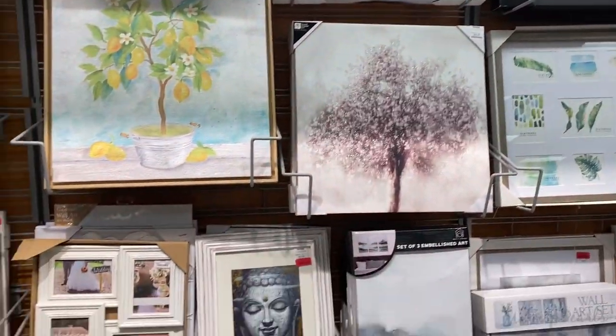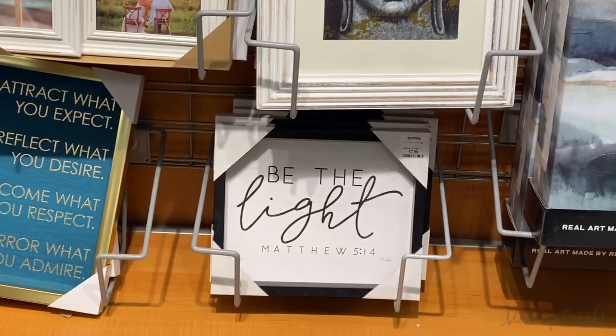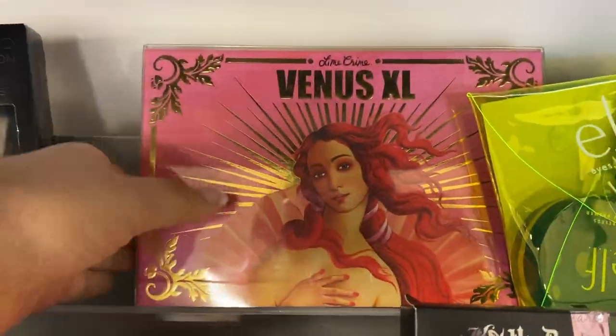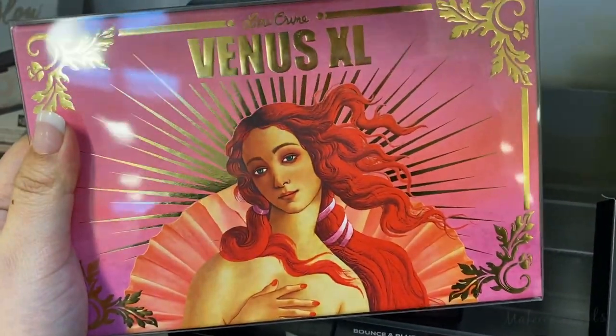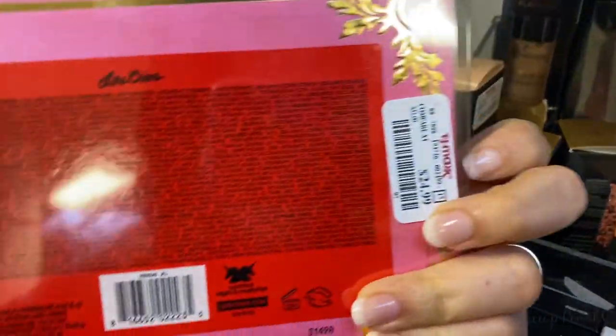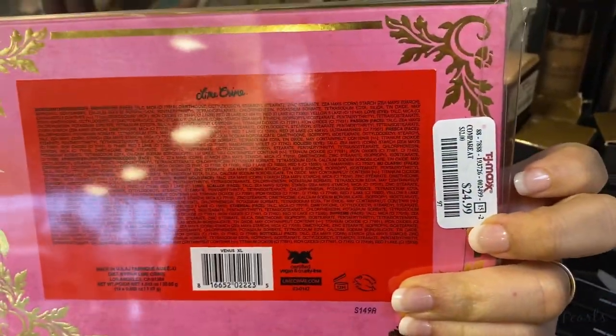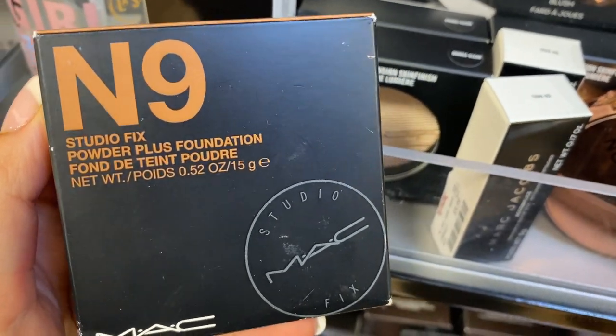I also like this one — Be the Light, Matthew 5:14. I've been finding so many pearls in different areas, and this is one I probably haven't seen before: this is the Lime Crime Venus XL palette and it's currently going for $24.99.